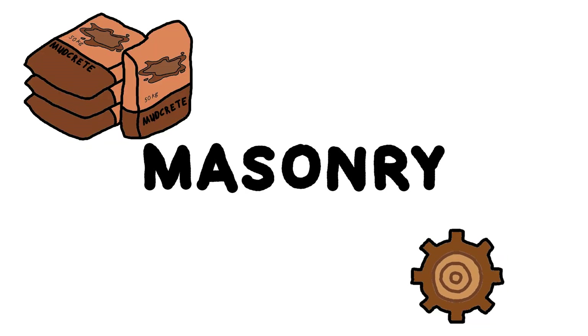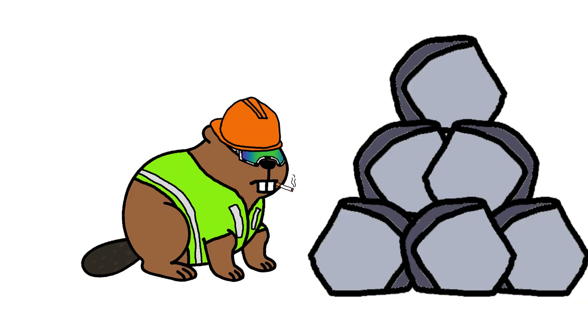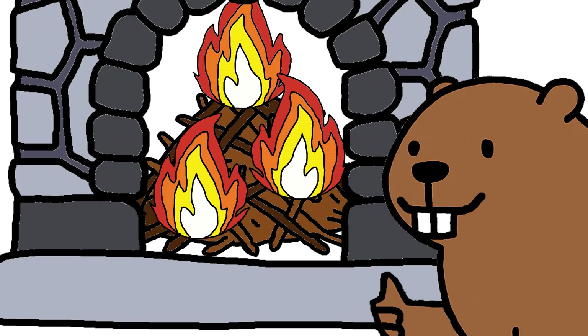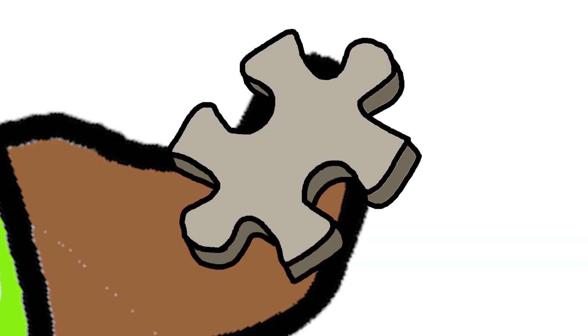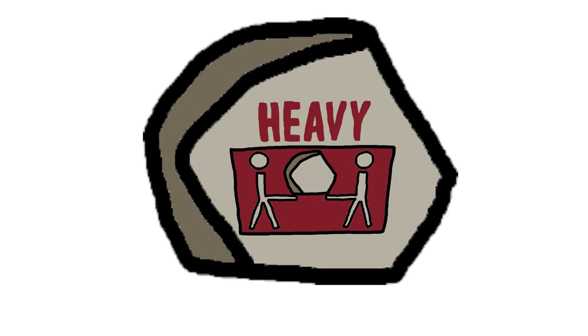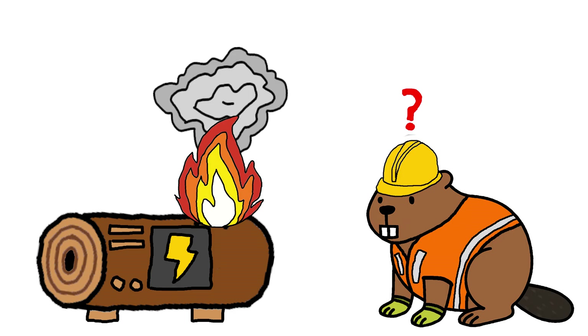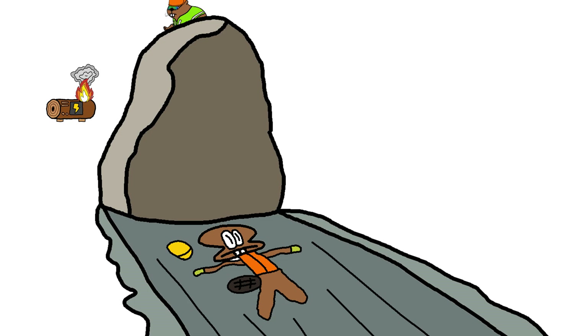Number 2: Masonry. Stone-stacking expert. Lays mud bricks. Builds fire dens. Shapes rocks like puzzle pieces. If it's heavy, square, and lasts forever, the masonry beaver placed it. But some problems need sparks, not stones.